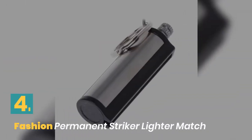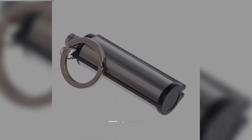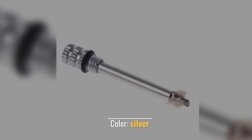Number 4: Fashion Permanent Striker Lighter Match. Material: Stainless Steel. Type: Safety. Silver Metal Keychain. Brand New and High Quality. Color: Silver.